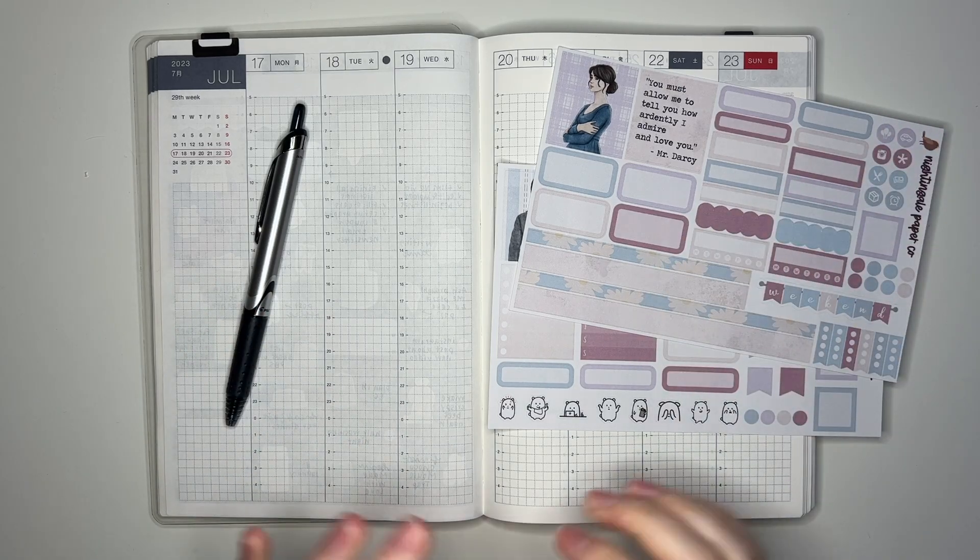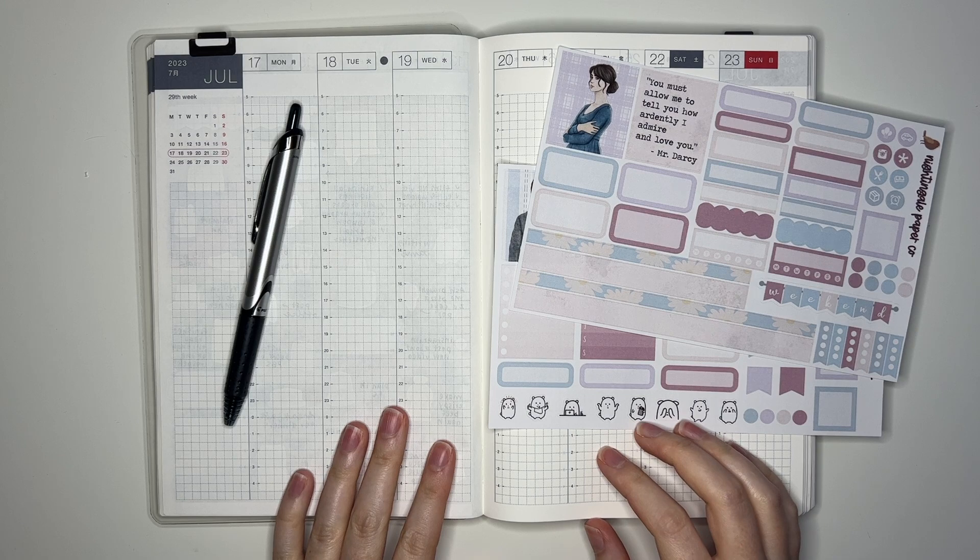Hey guys, and welcome back to my channel. I am super excited about today's plan with me for several different reasons.